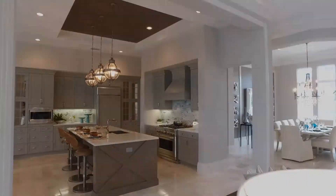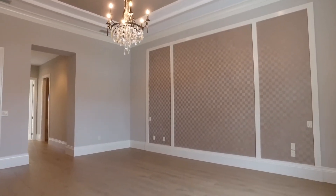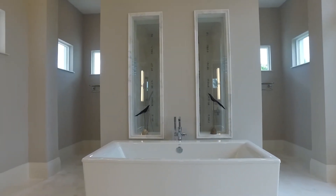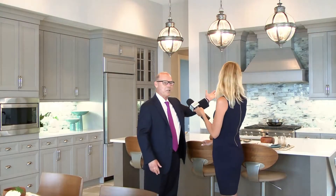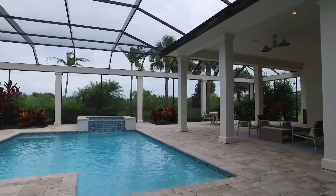Our renowned decorating team, Romanza, decorated this home and is responsible for all the decor finishes we've chosen. This home is being offered as a partially furnished home. The beautiful view from the front door is a nice lake view, and we have an extremely private setting from the back with the preserve area.